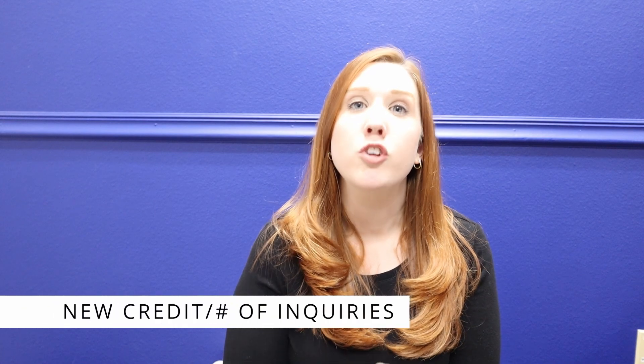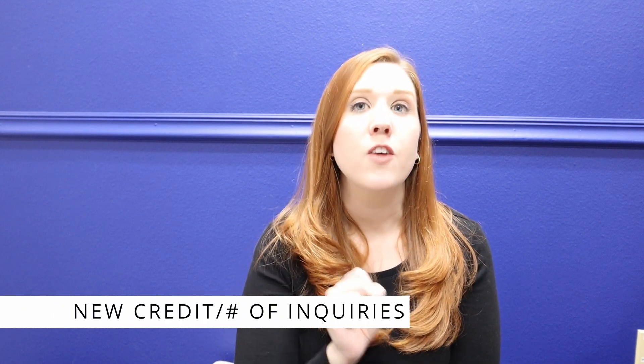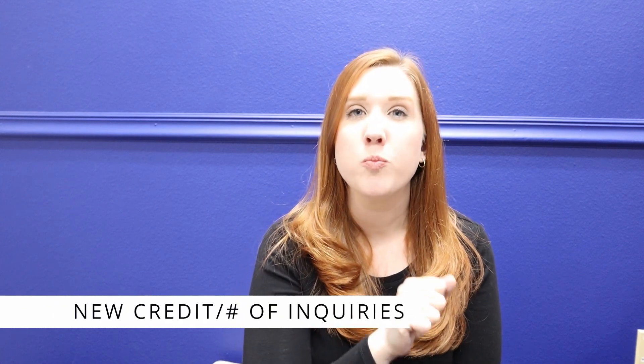The fourth component that makes up your credit score is getting new credit. In other words, if lenders see a lot of hard inquiries on your credit score, it signals that maybe something has gone wrong and there's a reason you need to get more credit to pay for things. This accounts for 10% of your credit score and can be up to 85 points on a perfect score.